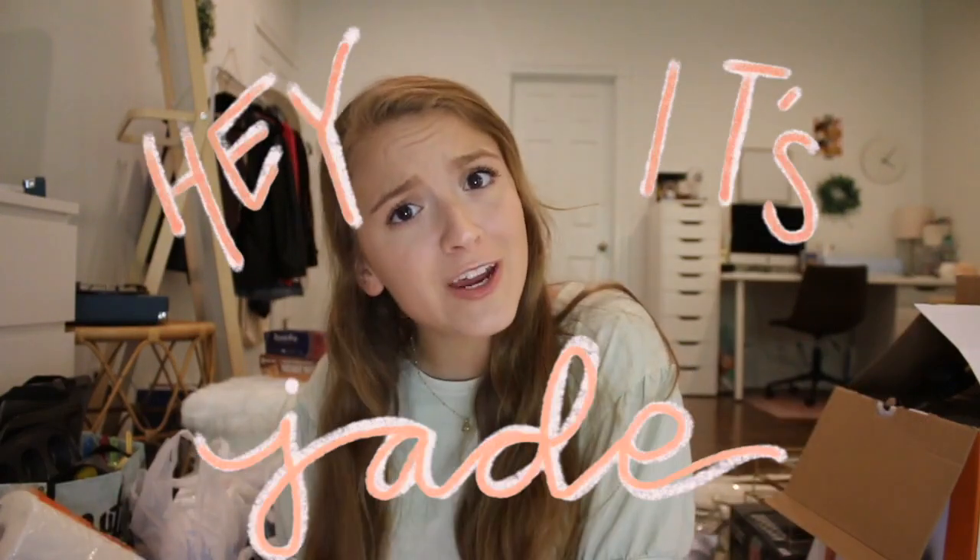Hey guys, it's Jade and welcome back to another video on my channel. In today's video, as you guys can probably tell by the title above, we are going to be doing a huge college apartment haul.